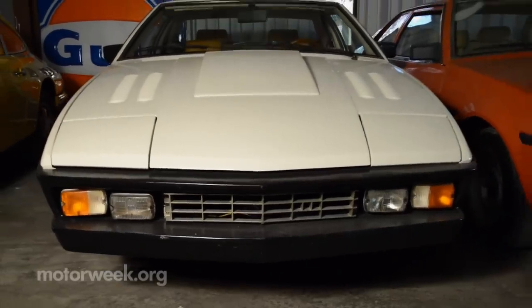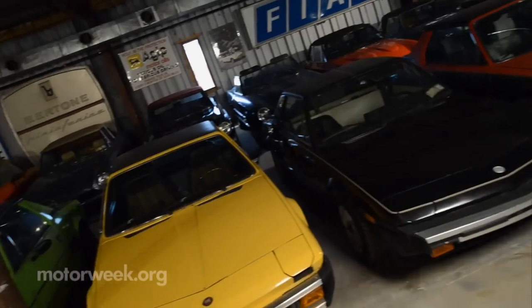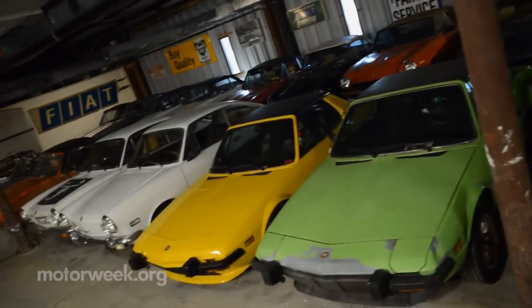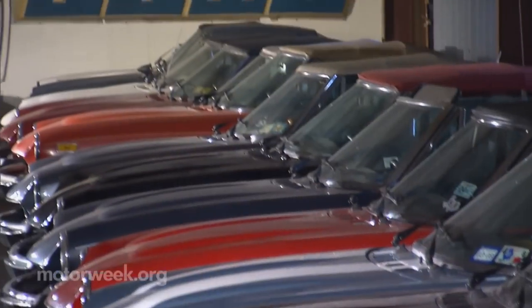He mainly specializes in Fiat, Lancia, Pininfarina, and Bertone, and then some of the other off-brands — Bitters, Citroen, Alfa Romeo. He was a scientist before he moved full-time to automobile sales. This building holds most of the 200 mostly Fiat cars he owns.